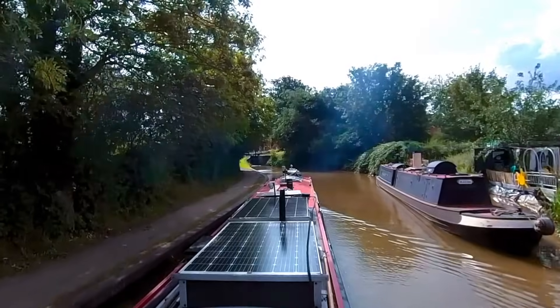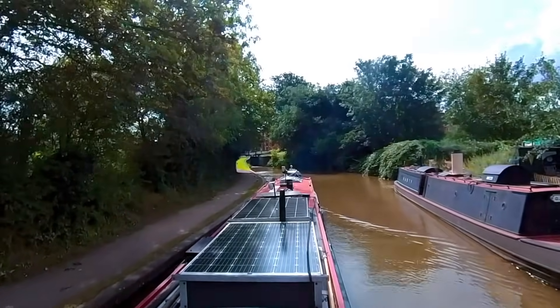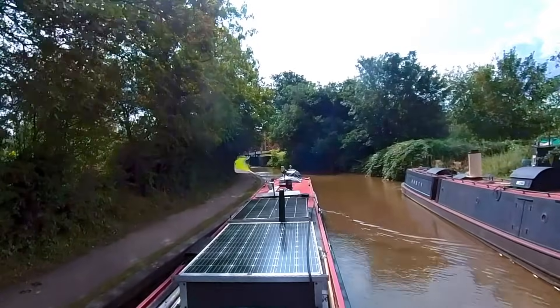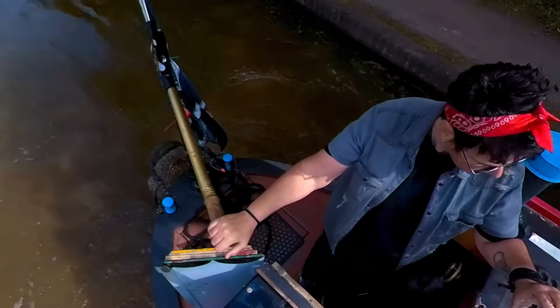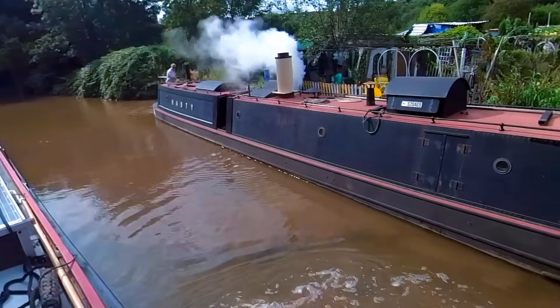This boat on the right here is a replica of a steam tunnel tug. What they used to do back in the old days was pull the old horse-drawn boats through the really long tunnels. This boat here is a steam-powered boat — how awesome is that? I just made him blow his horn and shoot his load.